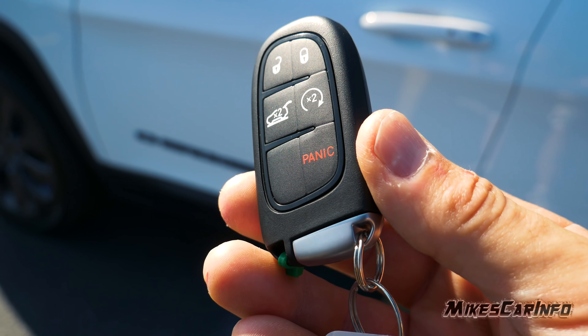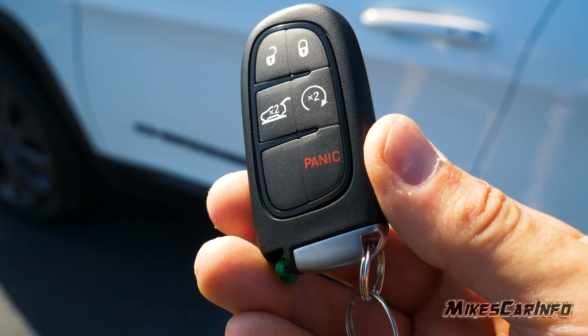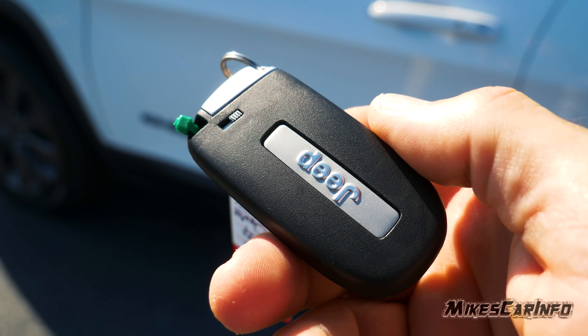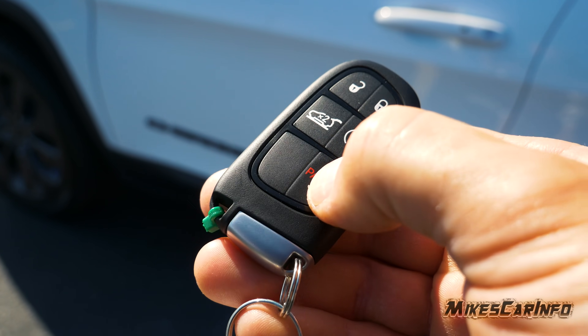It also has lock, unlock, the ability to remote start the vehicle, raise the power liftgate, and a panic button. There's also a physical key inside when you need it. Let's go ahead and push the panic button.